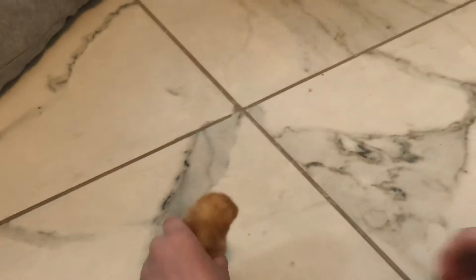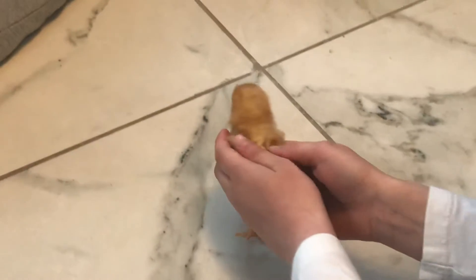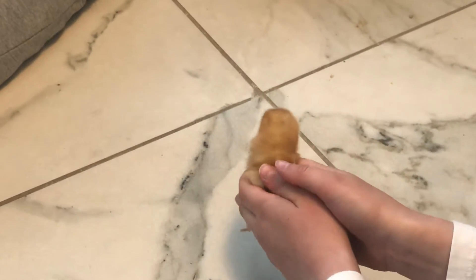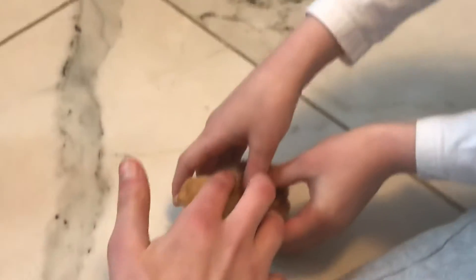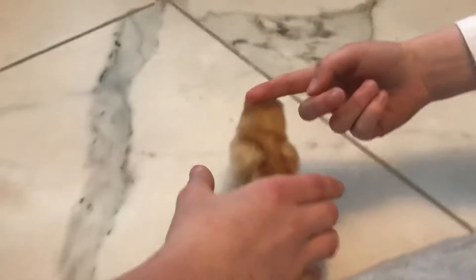Here's little chick number one. This is Cookie. Can you turn him around this way, Camille, so you can see the camera? There's Cookie. Put Cookie on the ground.